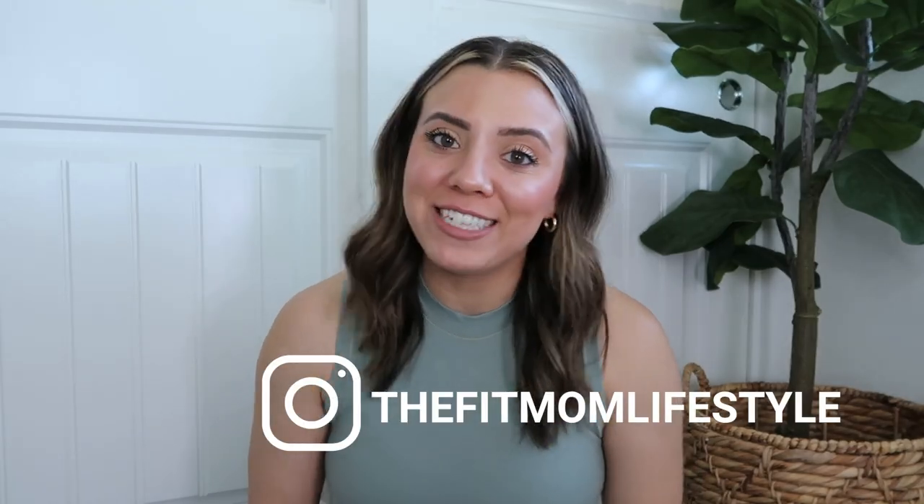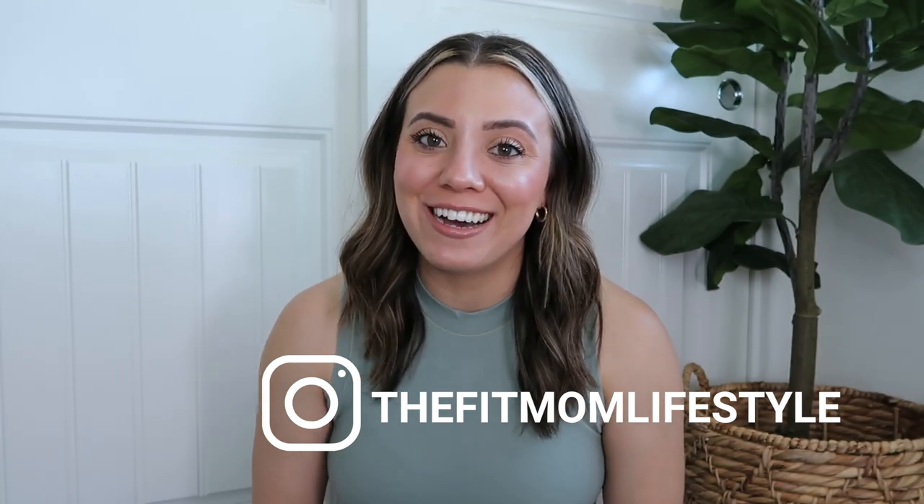Hello, welcome back to my channel. My name is Danica and I'm the Fit Mom Lifestyle on Instagram and TikTok. Today I have another Skims haul for you. I haven't been super impressed with a lot of the Skims drops lately, but I was browsing the website and there were some random pieces I wanted to try — so I have 10 items from a variety of collections.